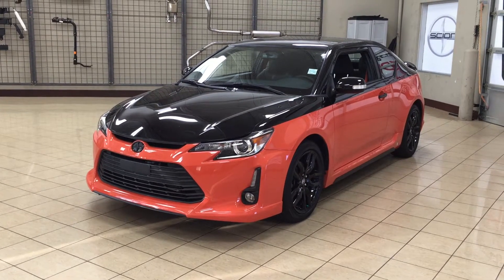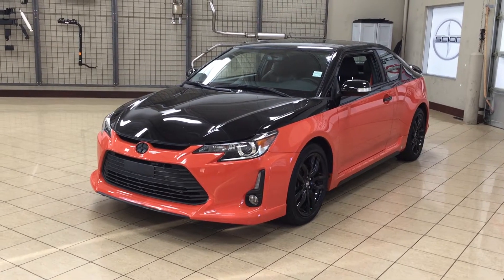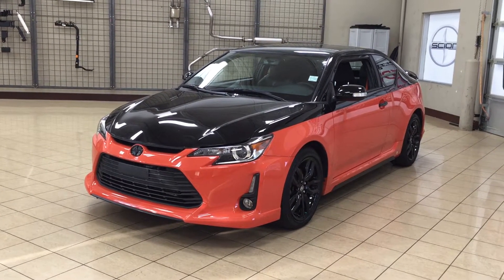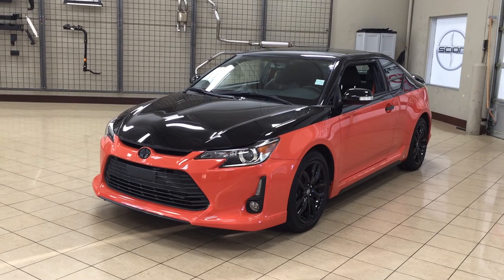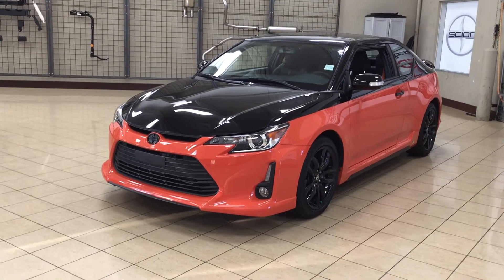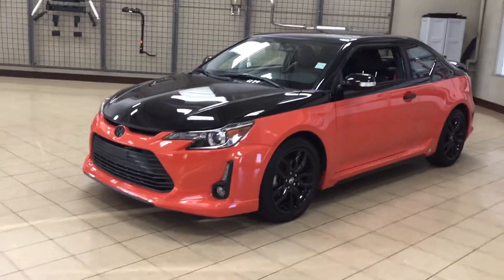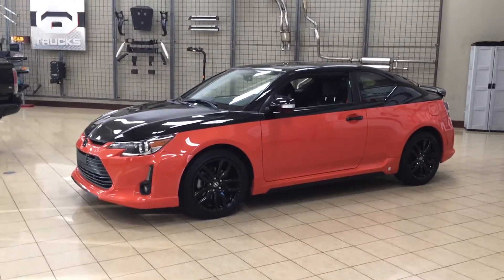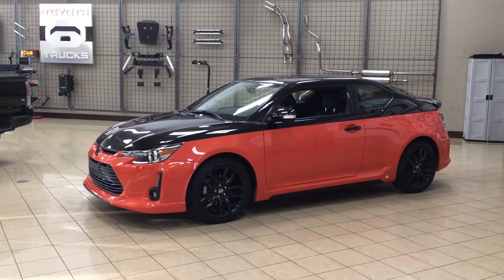Today I'm going to be showing you this 2015 Scion TC Release Series 9.0. The most notable features on this release series are its push-button start, aftermarket heated front seats, and navigation system. I'm going to go through a couple more features on the inside and outside of the vehicle just to get you better familiar with this 2015 Scion TC Release Series 9.0.